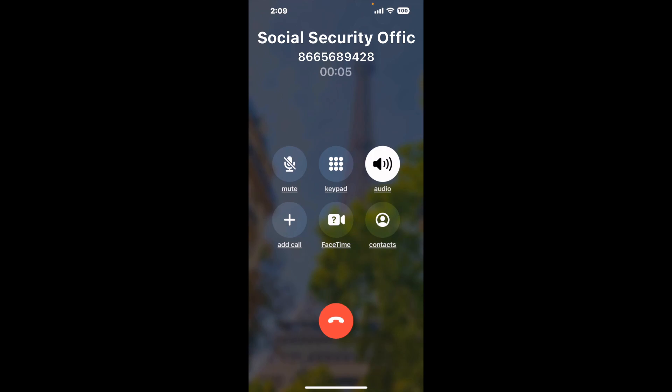It dials the number and stays on hold for you while it waits for an agent to take the call. When it detects an agent, it'll send the call to your phone. And here is Claimer sending me a call back from Social Security Office Brian, 2120 W Briargate Dr., with an actual agent on the line.